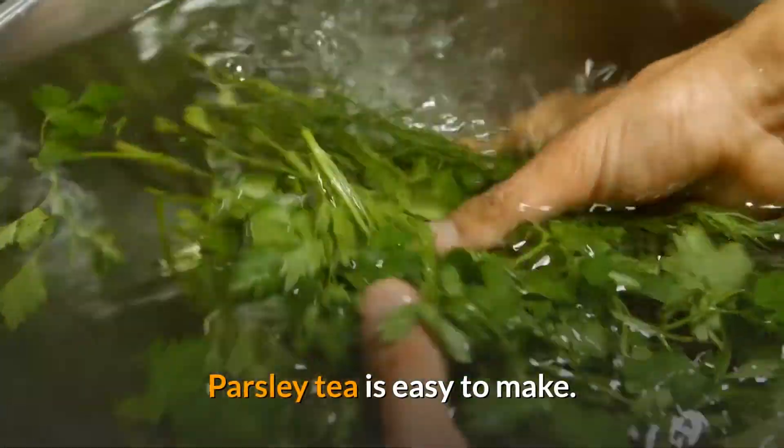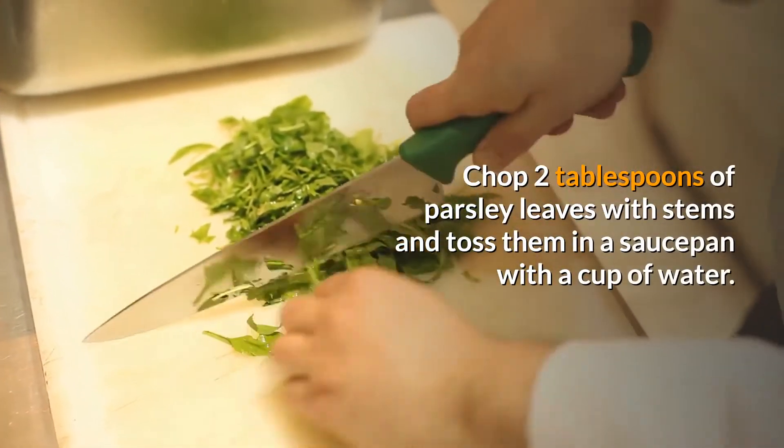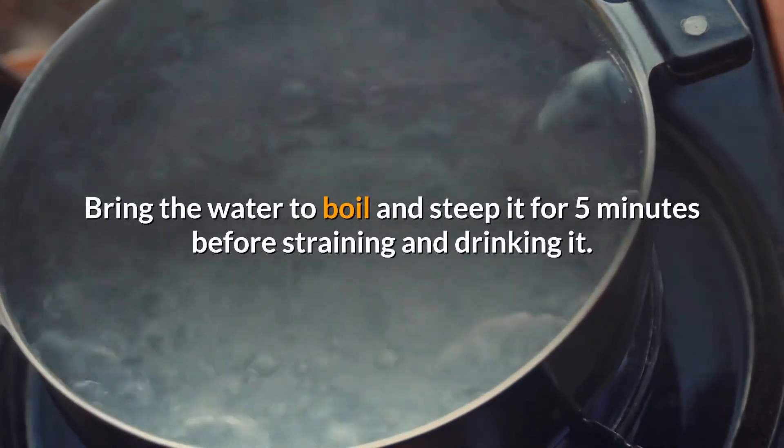Parsley tea is easy to make. Chop two tablespoons of parsley leaves with stems and toss them in a saucepan with a cup of water. Bring the water to a boil and steep it for five minutes before straining and drinking it.